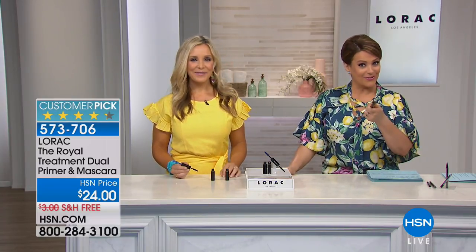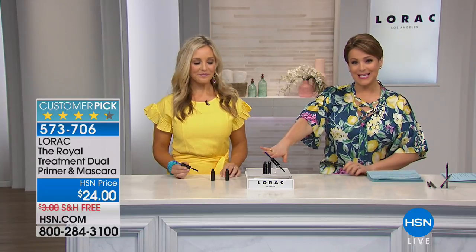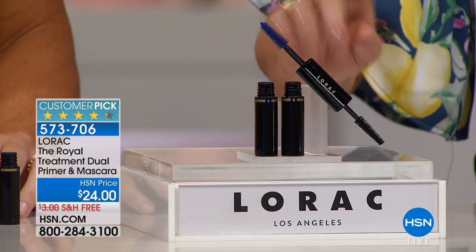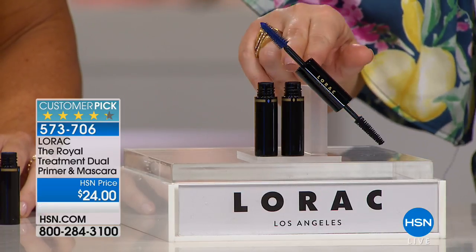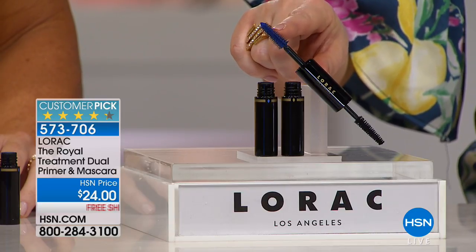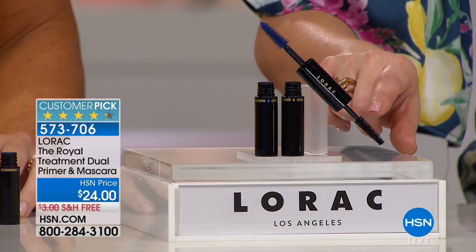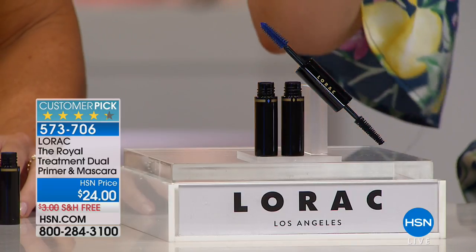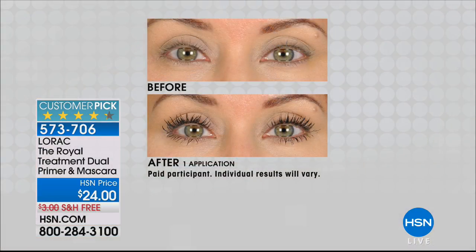Now for mascara — this is a customer pick among all the mascaras at HSN. Here's why: it's actually two products in one tube. On one side is a blue primer, deliberately formulated to be blue. On the other side is a gorgeous buttery mascara that doesn't flake, that lengthens and volumizes. Just one application — no wonder it's a customer pick.